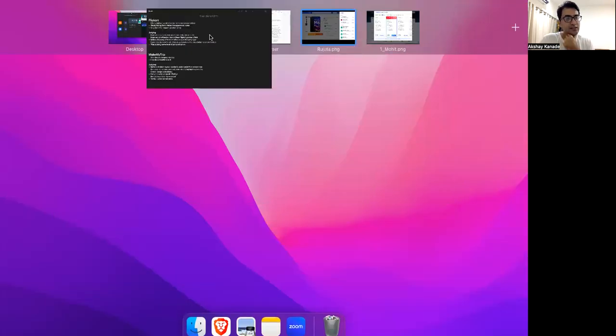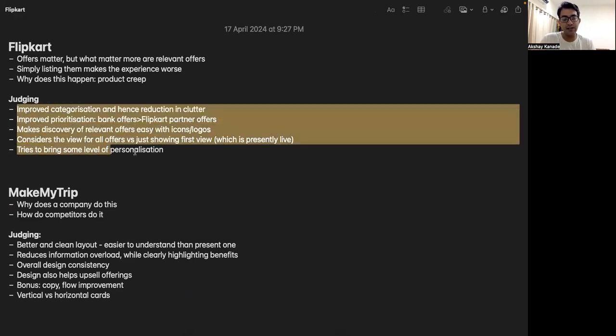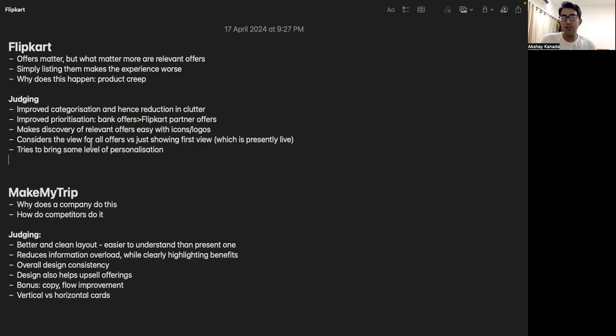Anjana's design took points away because she changed the aggregated view, which was not part of the problem statement. That area has gone through a lot of testing and lives there for a reason. There was no reason to change it. The judging criteria were: improving categorization and reducing clutter, prioritization, easy discovery, showing relevant offers, and addressing the 'view all' detail view specifically — rather than just the aggregated view that many people did similar to Amazon.